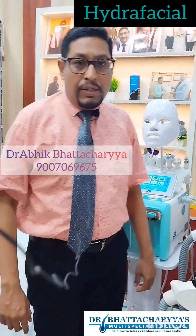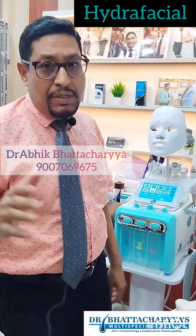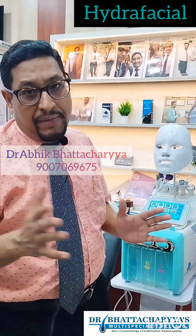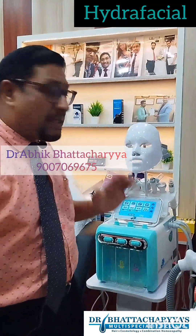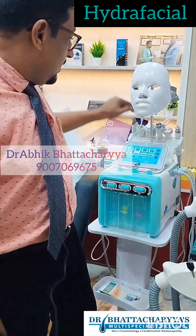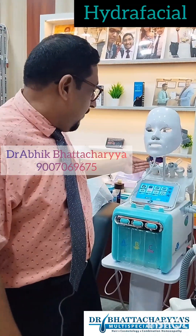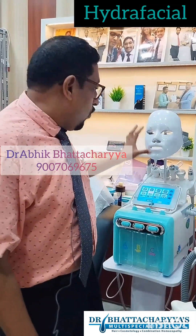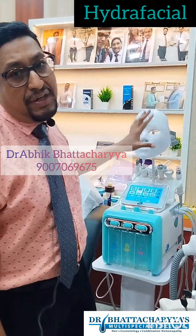Today we are going to discuss about Hydrofacial, which is presently the most common cosmetic procedure going on everywhere and is in huge discussion nowadays. As you can see, this is our Hydrofacial machine. There are different kinds of probes available here, and each probe or facial attachment has a different action.